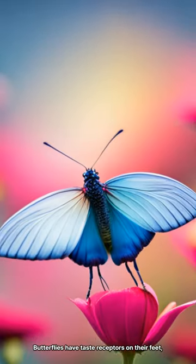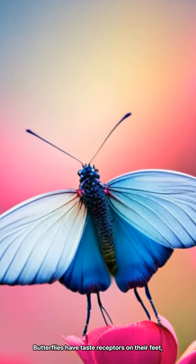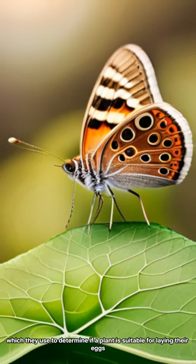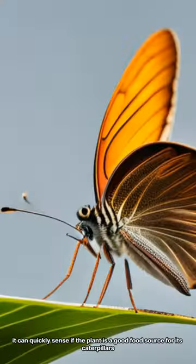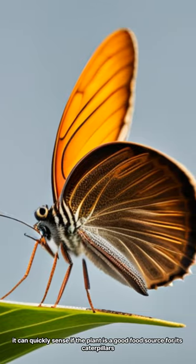1. Taste with their feet. Butterflies have taste receptors on their feet, which they use to determine if a plant is suitable for laying their eggs. When a butterfly lands on a plant, it can quickly sense if the plant is a good food source for its caterpillars.